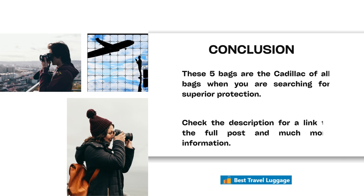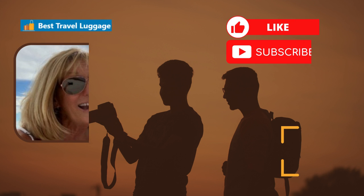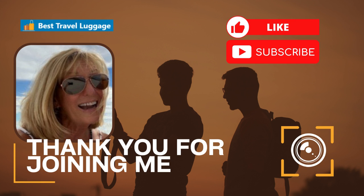So this concludes our review of five of the best camera bags to protect your camera. They are the Cadillac of all bags when you're searching for superior protection. Be sure to check the description for a link to the full post and much more information on each one. Thank you for joining me today — please like and subscribe to this channel, and I will see you next time.